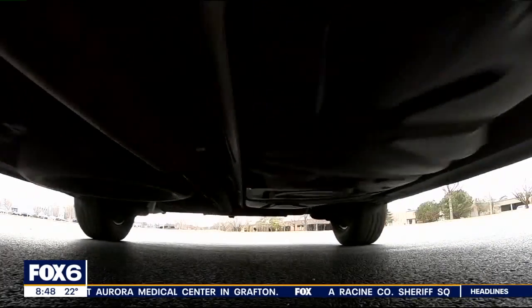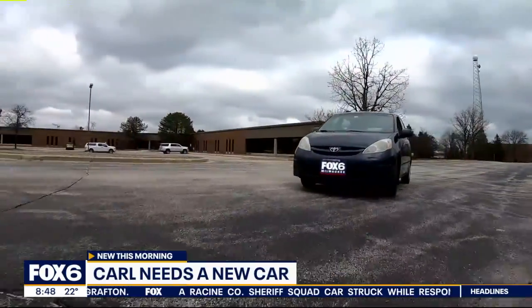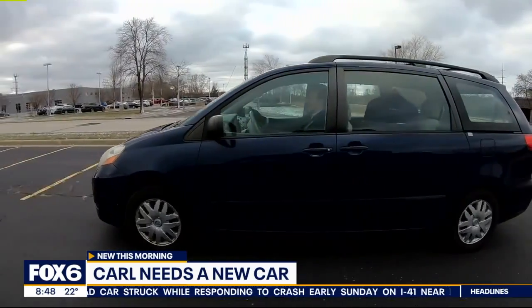What's not to love about a minivan? This is my baby! Nothing captures the glitz and glamour of working in television like a suave news anchor rolling around town in a sweet, sweet minivan.